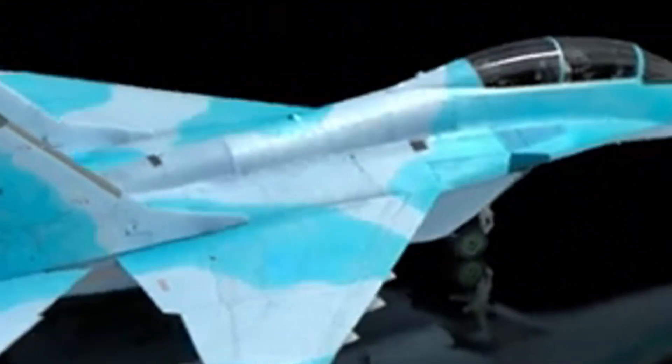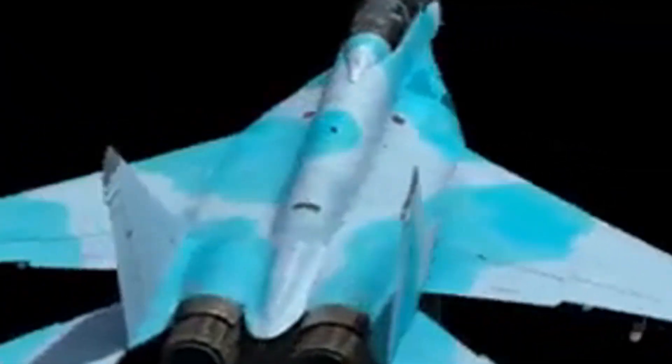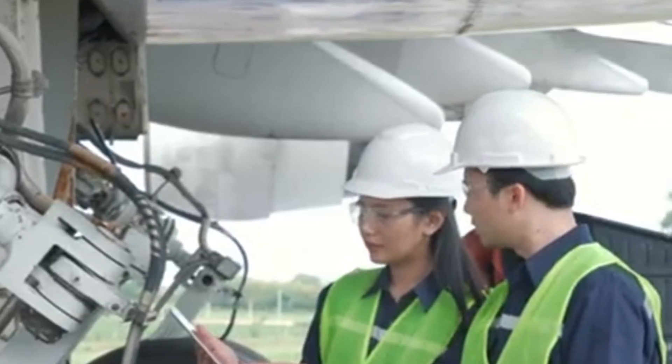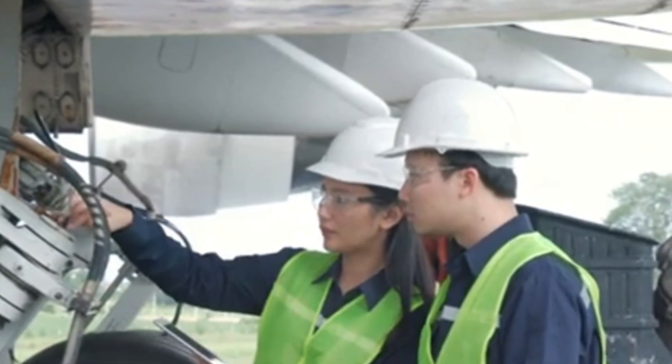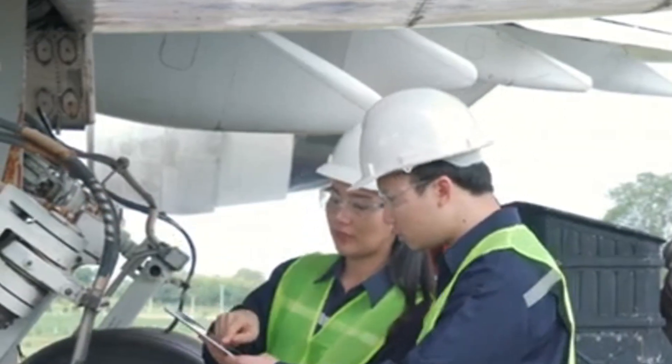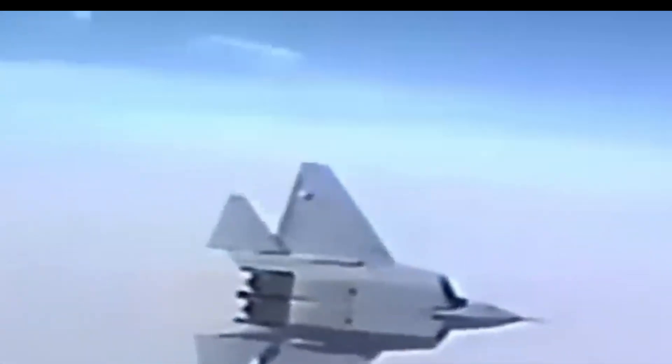The YF-23 demonstrated remarkable speed and high-performance capabilities. One of its most notable features was its ability to supercruise — sustained supersonic flight without afterburners — up to Mach 1.6. This capability was especially beneficial for beyond visual range, or BVR, combat engagements, allowing prolonged supersonic flight while maintaining stealth. With afterburners engaged, the YF-23 was capable of achieving a top speed of Mach 2.6, slightly surpassing the F-22's Mach 2.2.